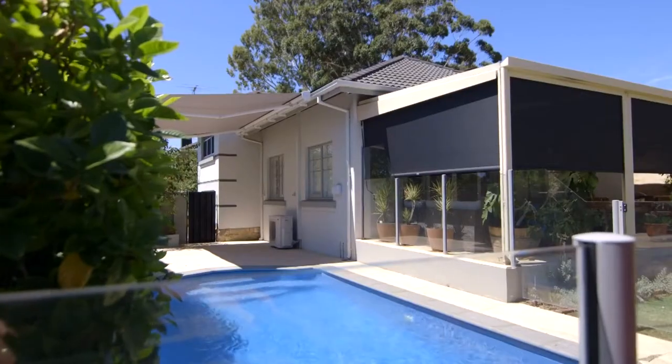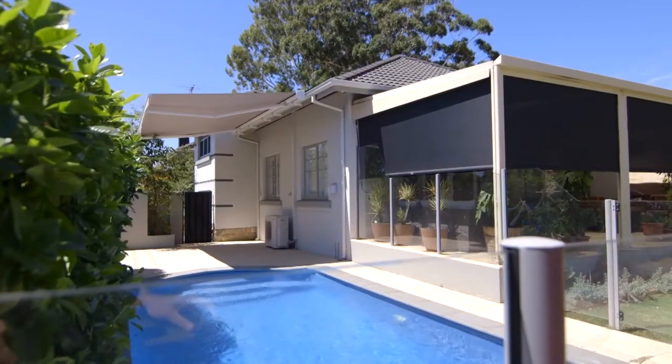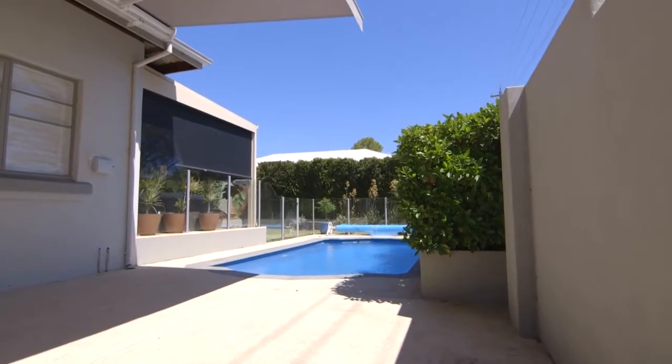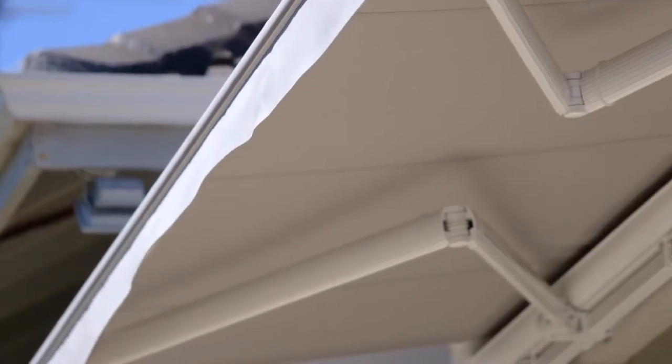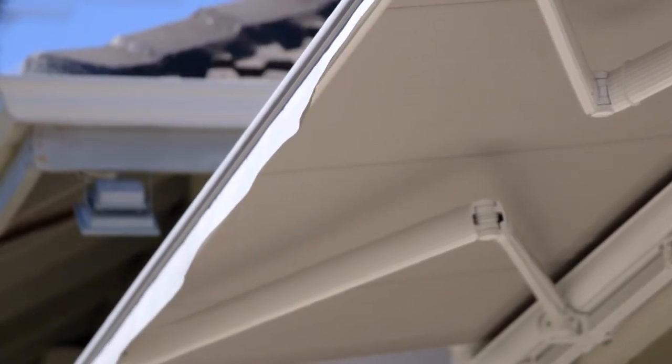We have several models in the awning range, starting with the Titan Flex, our most popular awning. It's a semi-enclosed awning, but the unique feature of this awning is the reinforced arms, made specifically for windier areas such as Western Australia.